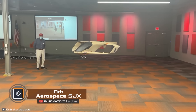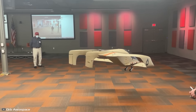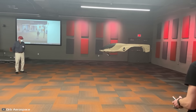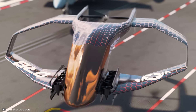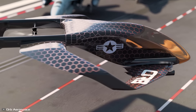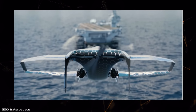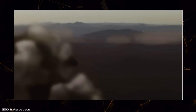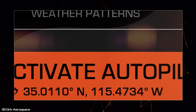Orb Aerospace has unveiled the concept of a fully functional electric aircraft, the SJX — a futuristic blend of a Star Wars spaceship and a flying car. The electric plane is compact and can easily fit in a standard garage, and its vertical takeoff and landing technology eliminates the need for extensive infrastructure. The SJX has a range of 1000 nautical miles, a maximum speed of 185 miles per hour, and a payload capacity of up to 500 pounds.